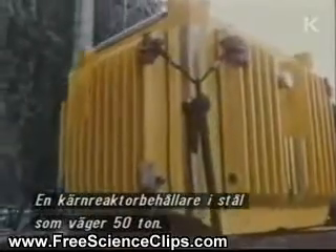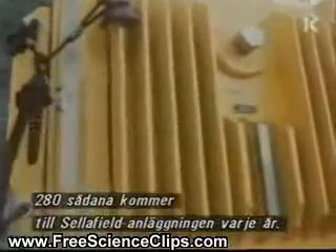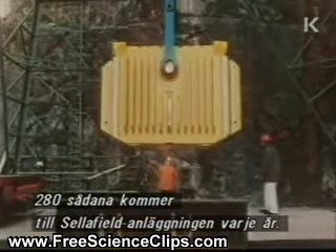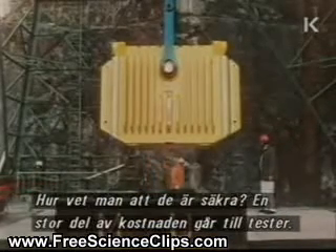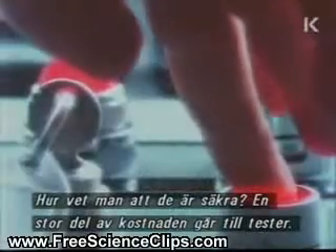A nuclear flask forged from solid steel and weighing 50 tons. 280 of these arrive at the Sellafield reprocessing plant every year. And how do they know they're safe? Well, much of the half million pound cost of each one is spent in testing.